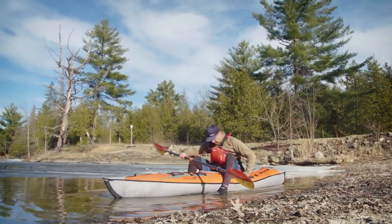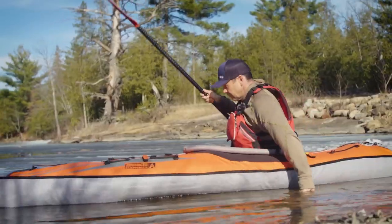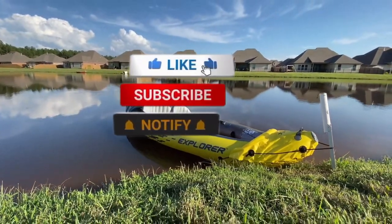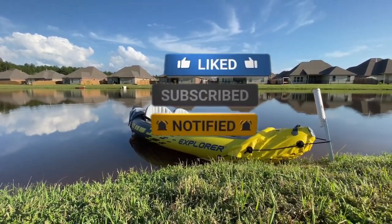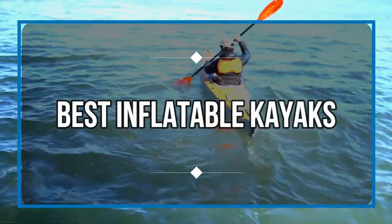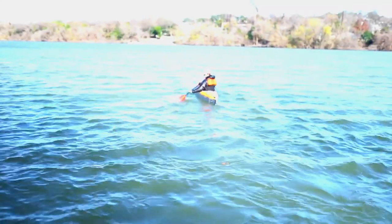Inflatable kayaks are fun for adventure, relaxing on the lake, or even exploring and fishing on the river. Inflatable kayaks serve many purposes. Whether you are getting a kayak for personal entertainment or business purposes, you will benefit largely from this video. We are going to show you the 5 best inflatable kayaks money could buy. Let's get started.